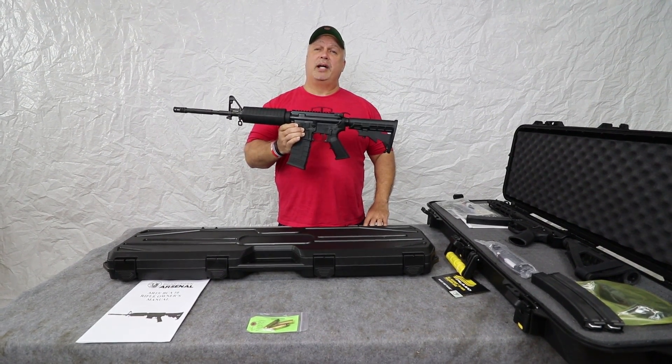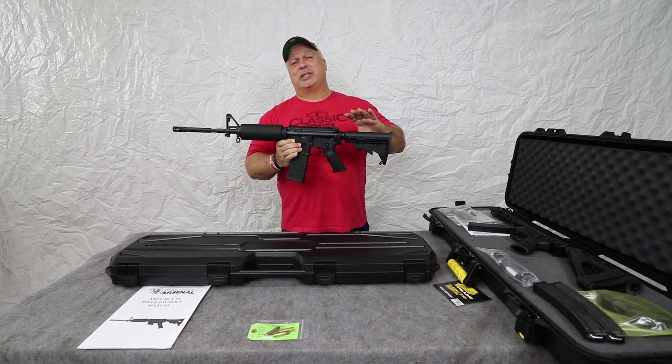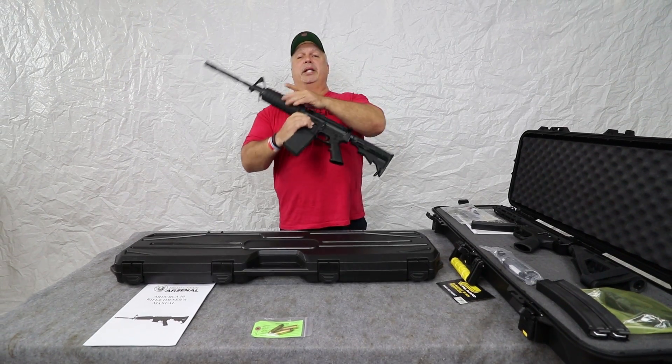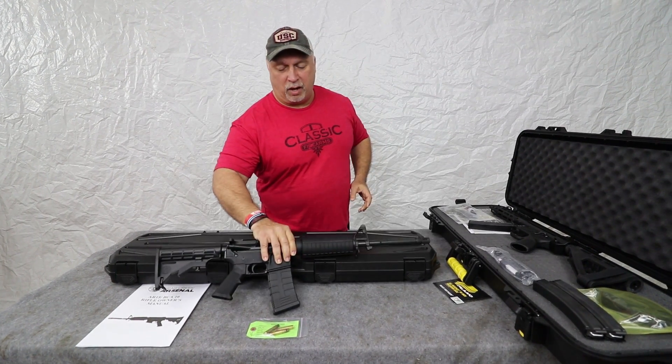$449.99 right now while we have them in stock. The downside is they are going out of stock quickly, so I would encourage you to buy — but they are in stock now.